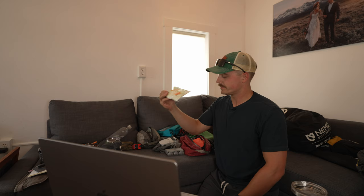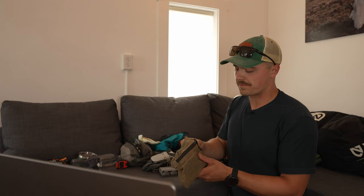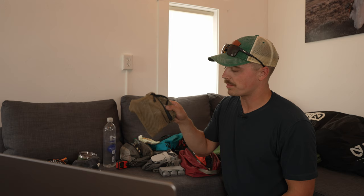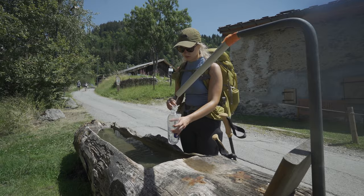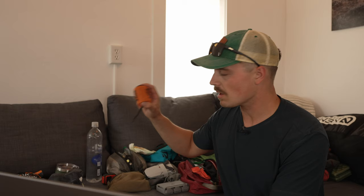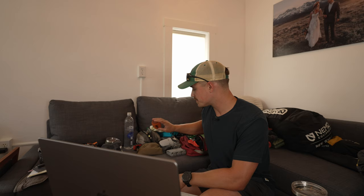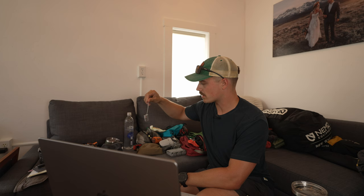I brought wet wipes for toilet paper in case facilities didn't have any. I also had a Sawyer Squeeze water filter that screws onto a SmartWater bottle or Platypus bladder — I brought a couple bladders but didn't use the filter once, because there is water all over the trail including drinking fountains you can fill directly from. Glad I brought it though since it's light, and I would have used it near livestock areas. I also brought a bug net but left it at the hostel since there were barely any bugs, and a lock for hostel lockers before and after the trail.